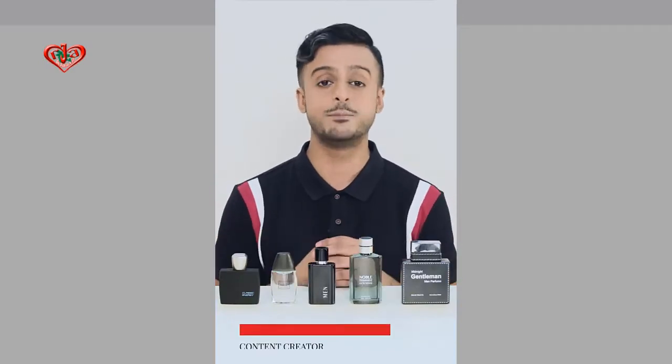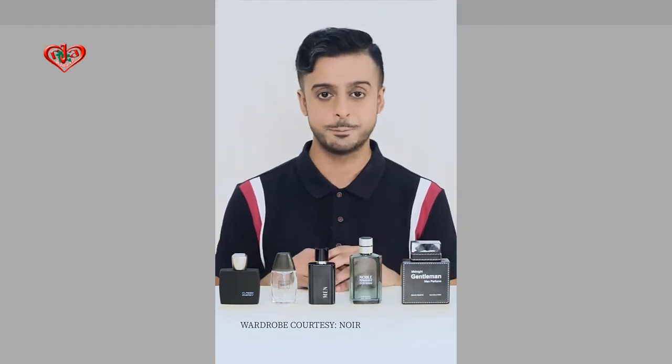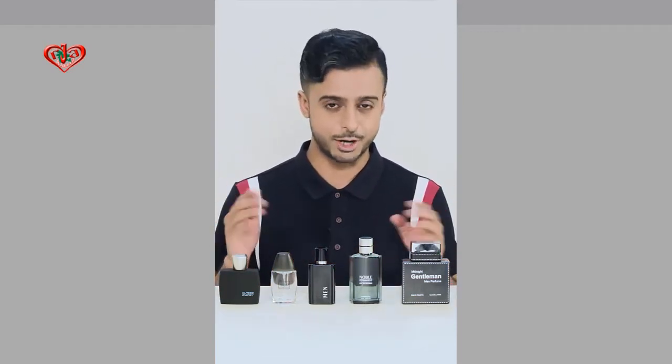Hello beautiful people, it's Moody Vintage. Now, the thing about style is that it's not only about looking good, it's about smelling good too. That's why I actually got me a bunch of perfumes from Miniso's Men's Fragrances.